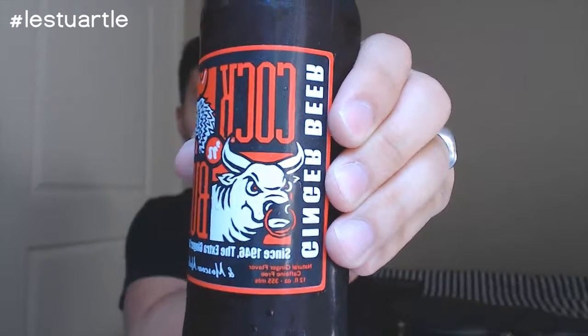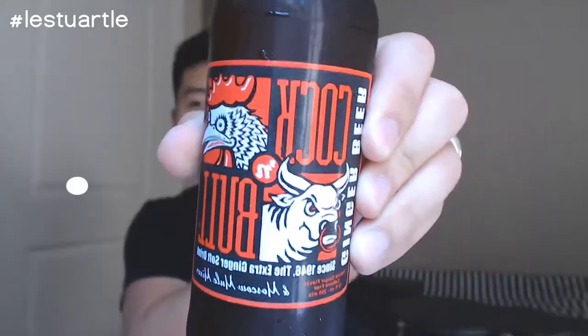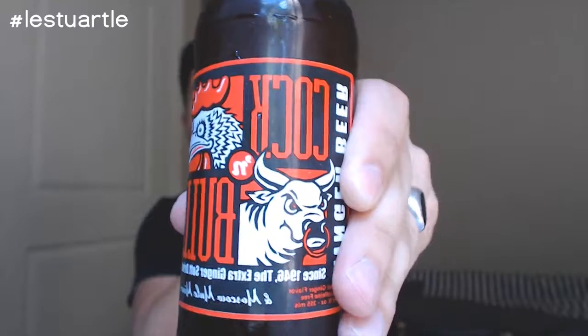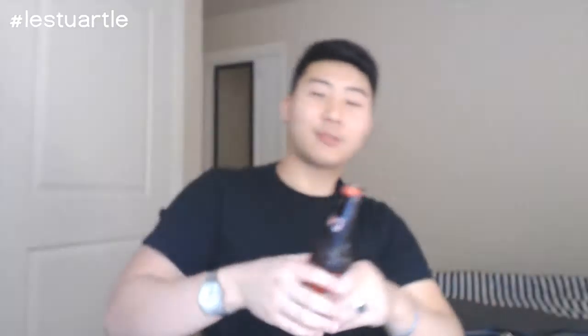Today I have a ginger beer — it's 12 fluid ounces, it's called Cock and Bull Ginger Beer, since 1946, the extra ginger soft drink. Let's take one last look before I open this baby up. All right, it's open — here's a look at the cap.